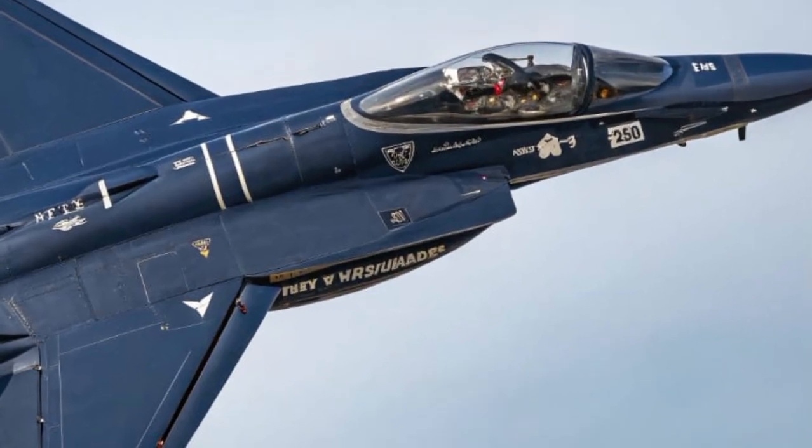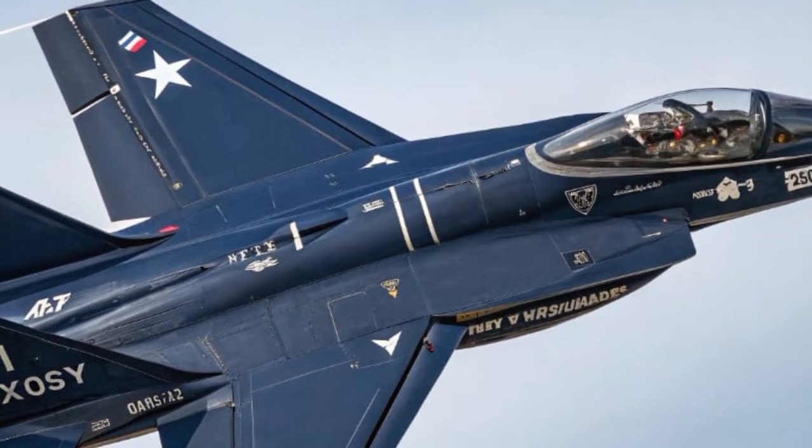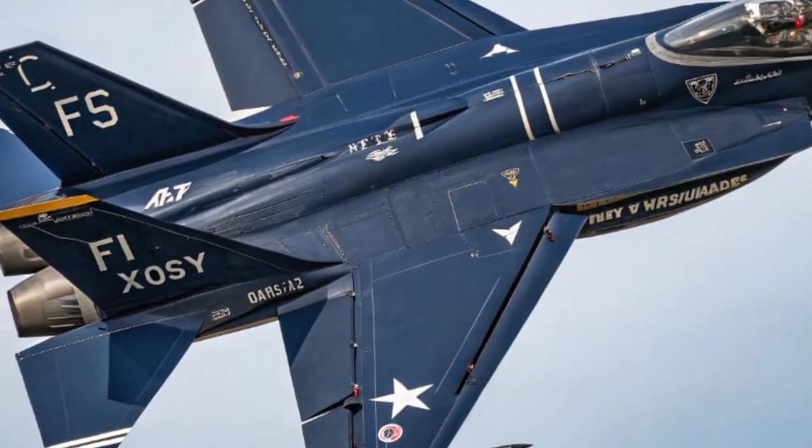Today on Car Review, we dive into the tech, design, and impact of this cutting-edge fighter jet — because we believe every machine, even the ones that fly, deserves a proper review.